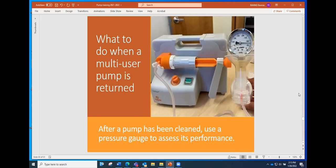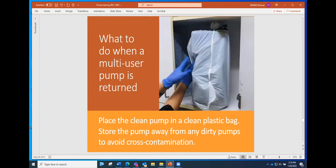After the pump has been cleaned, test it for performance — test the suction using a pressure gauge. This should happen every time in between when a pump is returned and when it's loaned out again. It's just a routine behavior to ensure the pump is safe and working for the next mom. We currently have two different kinds of multi-user pumps, so we also have two types of gauges to be used. Once the pump is cleaned, put it in a clean plastic bag and store it away from any dirty pumps.